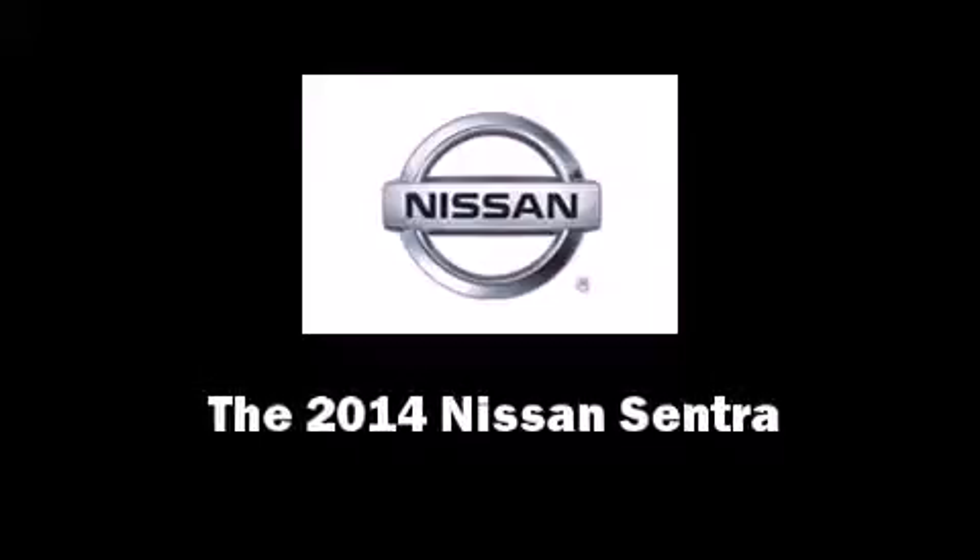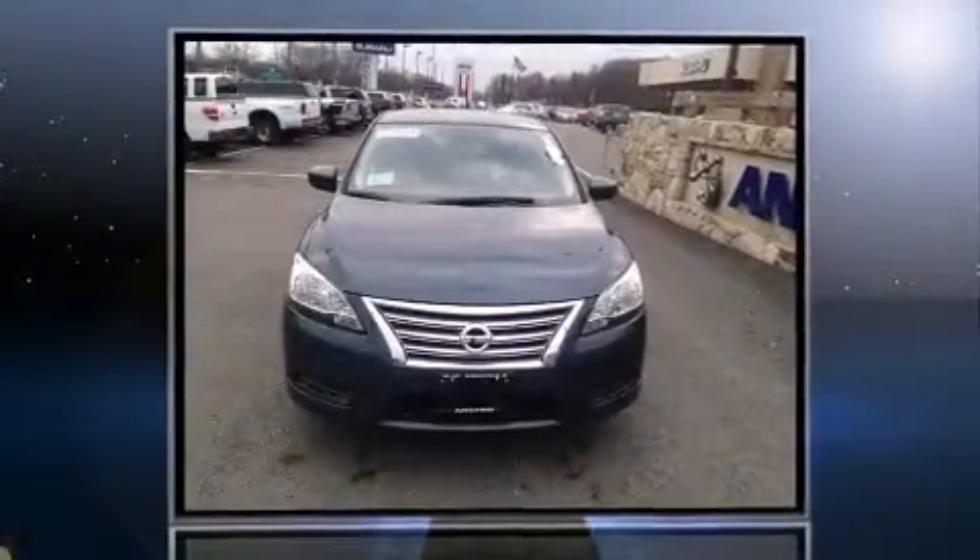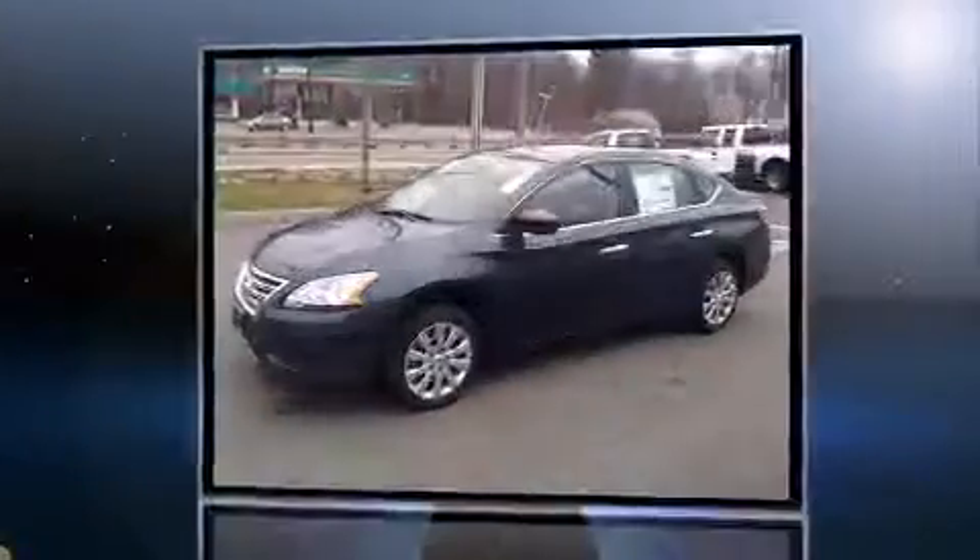The 2014 Nissan Sentra. This four-door, five-passenger sedan offers the features and options for which you've been searching.